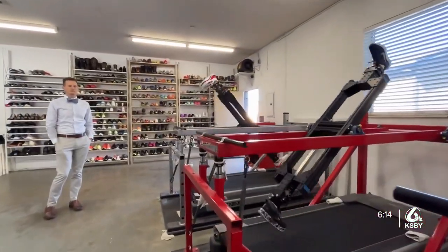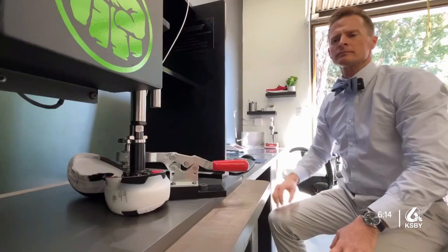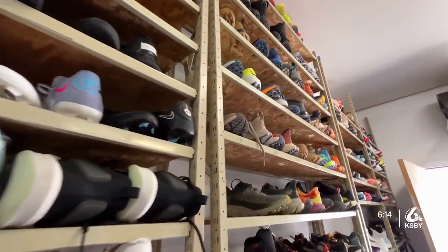After years of treating foot ailments in patients, physical therapist Dr. Jeffrey Gray began studying the science behind the fit of our shoes. After seeing so many patients in my PT practice that had foot ailments related to bad-fitting shoes or bad cushion shoes or shoes that just didn't fit them well, it became really apparent to me that a lot of people didn't have access to quote-unquote good shoes.